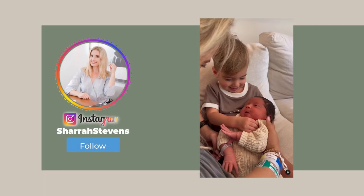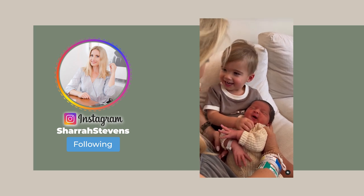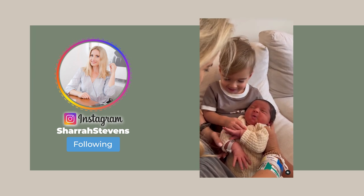Hey guys, welcome back to The Kinwoven Home. I'm Shara and today I'm still pregnant — well, technically not pregnant anymore in real life. I just filmed this before I had the baby so I could take some maternity leave and still have some good videos for you guys.